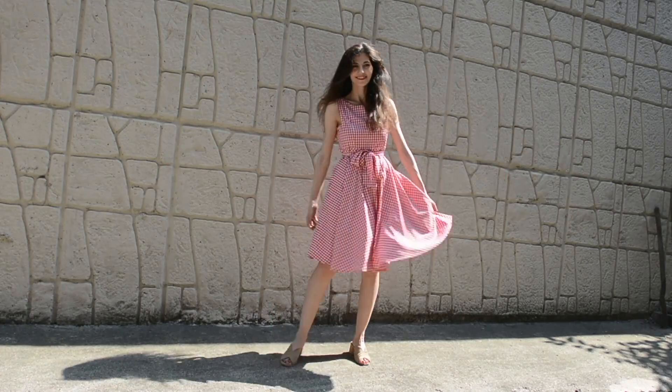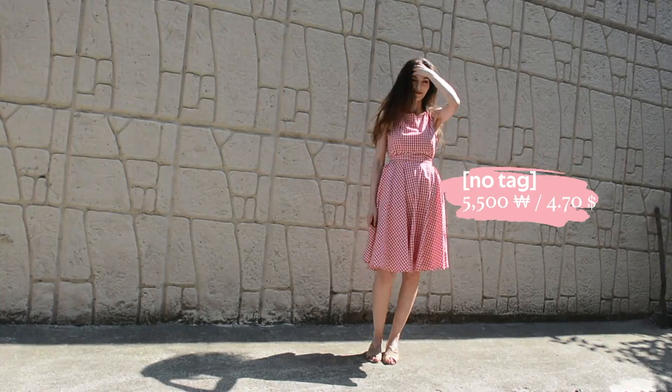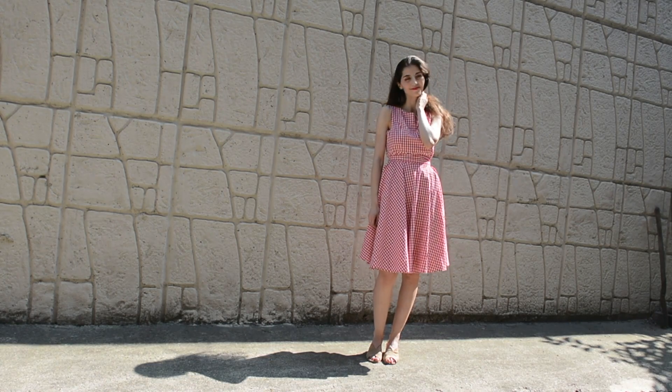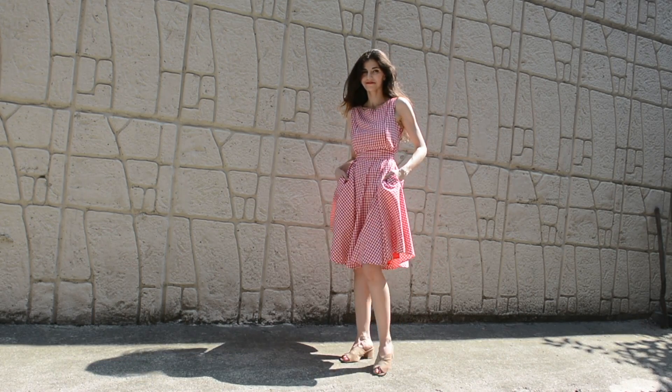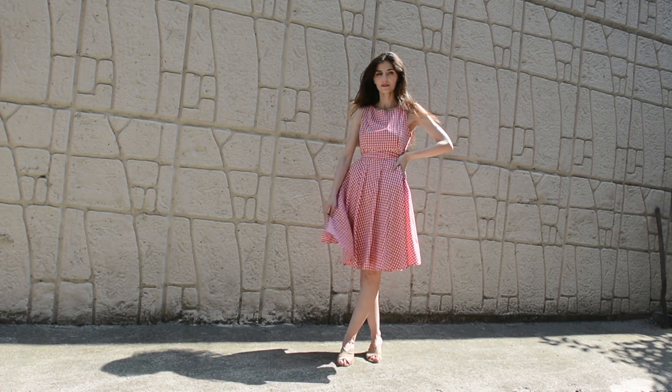Finally I got this gingham dress that is actually very aggressively 50s feminine, but that's why I like it. It is flowy and breezy and best of all it has pockets. I don't usually use pockets in dresses because it makes the shape look a little bit weird, but I do appreciate it regardless.